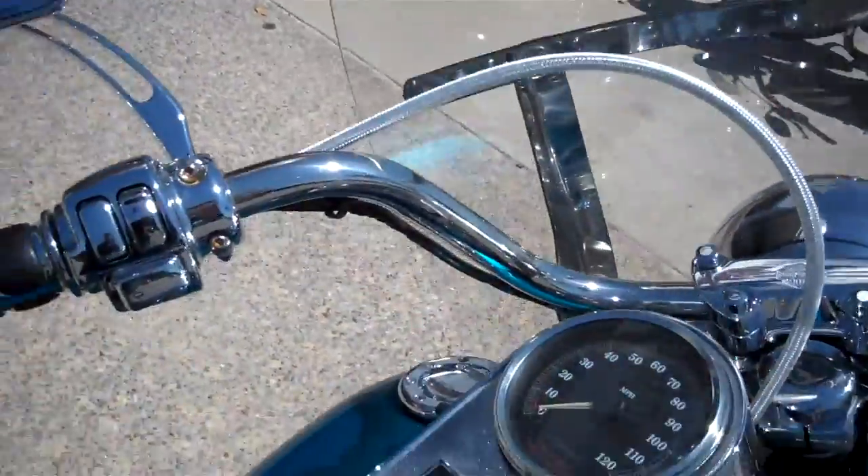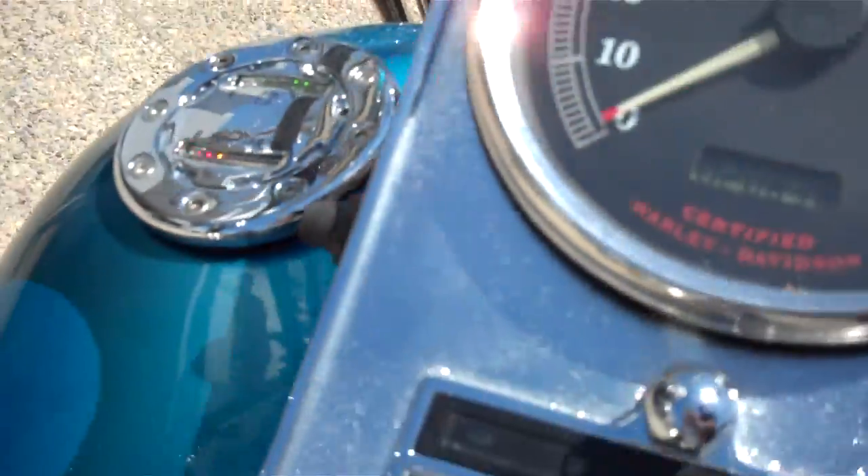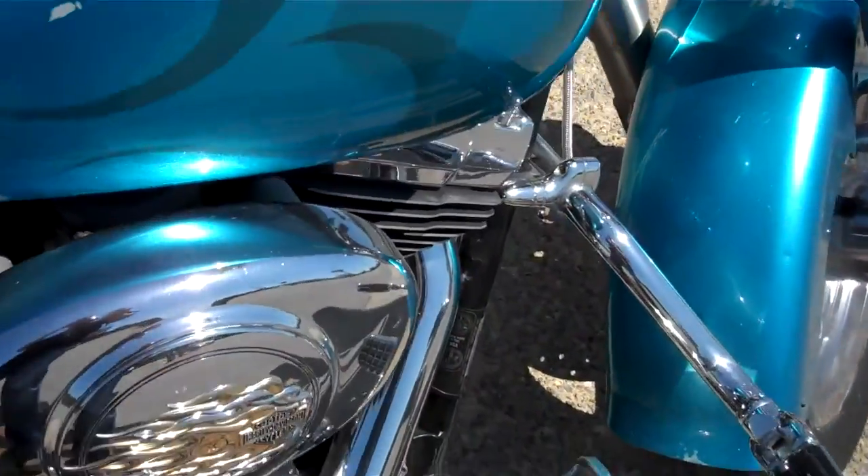There's a detachable windshield on the motorcycle, some tank accents, and voltage regulator and fuel gauge accents on the top of the tank.